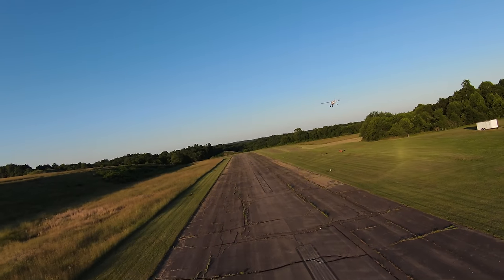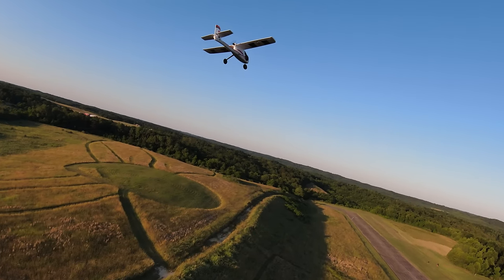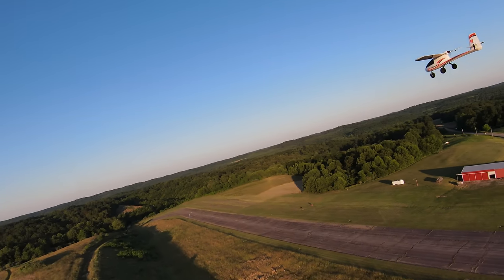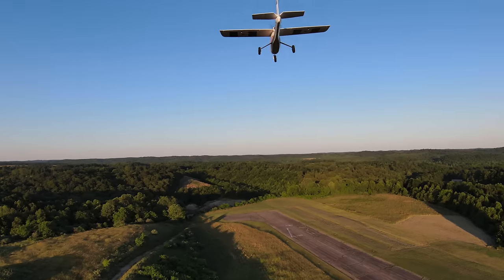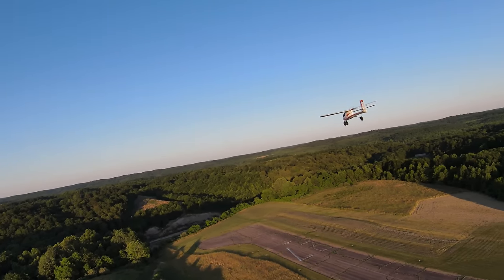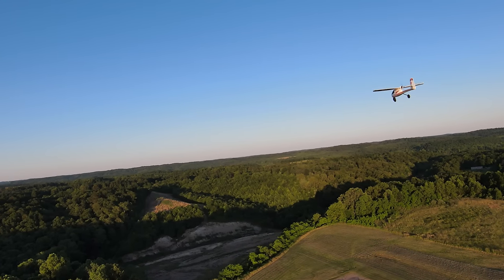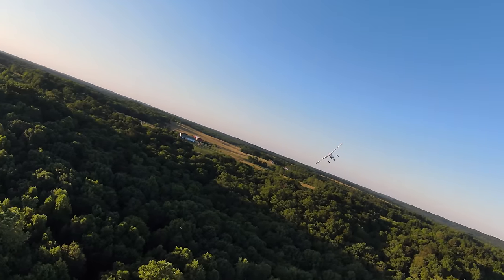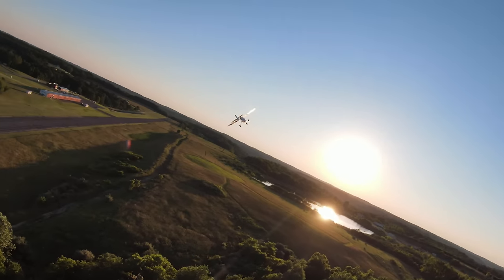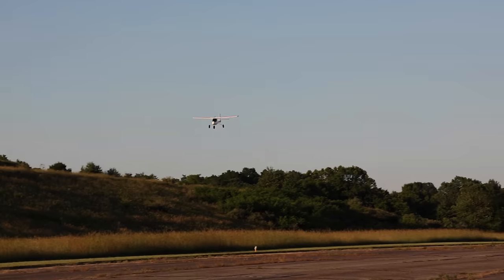My favorite thing about this plane is that it is what's called a pusher prop — the prop is mounted in the back. So if you have a nosedive crash, because crashes can and will happen in the RC plane hobby, the fact that the motor and the prop are mounted in the back means it's way more forgiving. You can just get the hot glue gun out, glue your plane back together, and get back in the air — which we've done a hundred times. Super durable plane, super easy to fly, super great to learn on. We have witnessed hundreds if not thousands of people learn to fly and get into the hobby, and more often than not, it's because of the AeroScout. It is absolutely amazing.